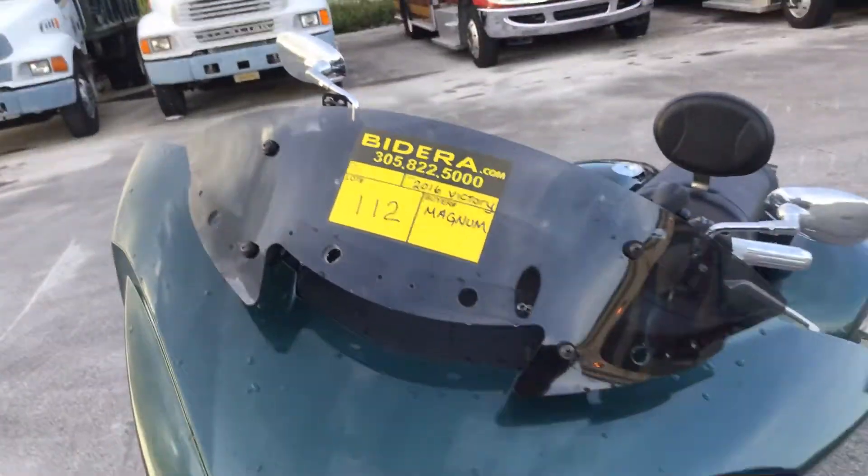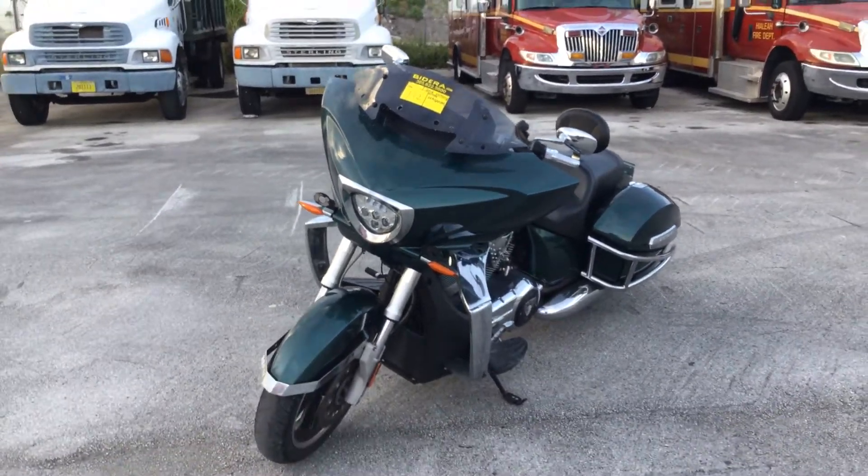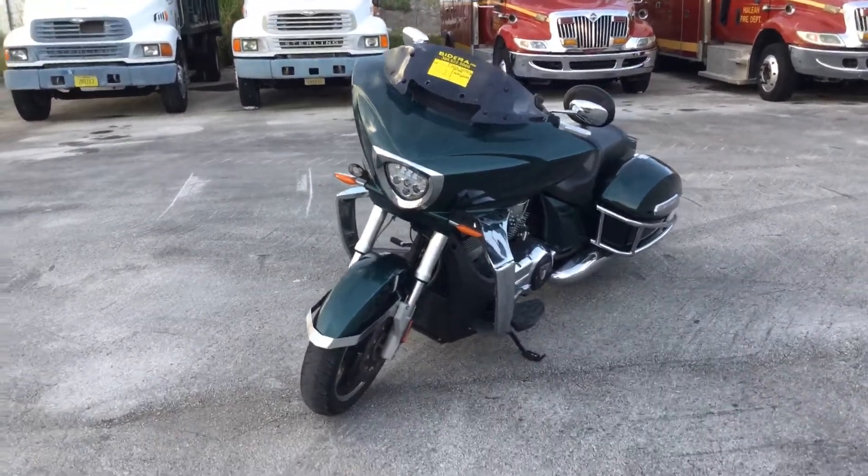Lot number 112 is a 2016 Victory Magnum. This bike only has 3,400 miles.